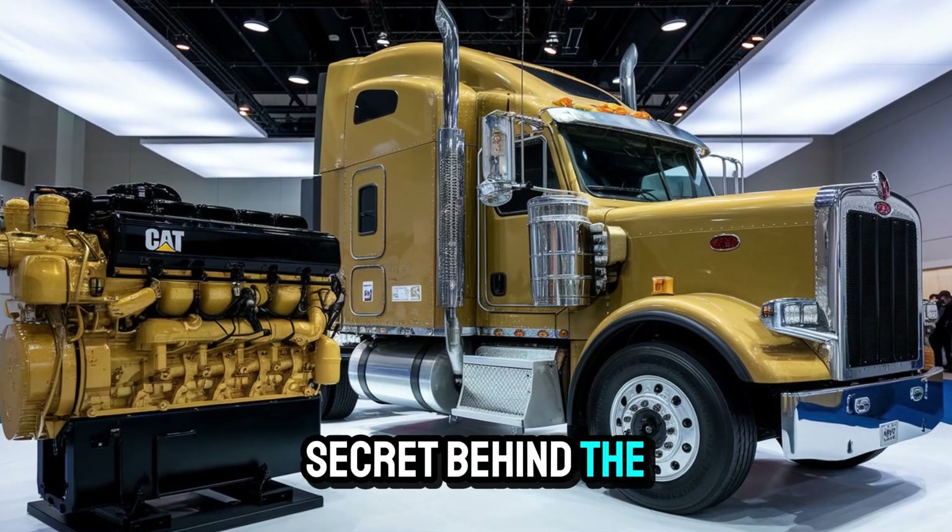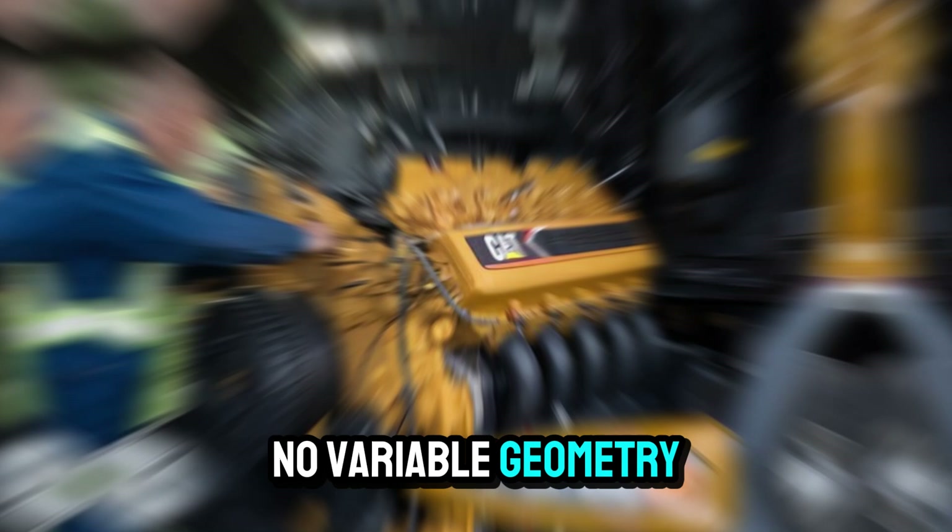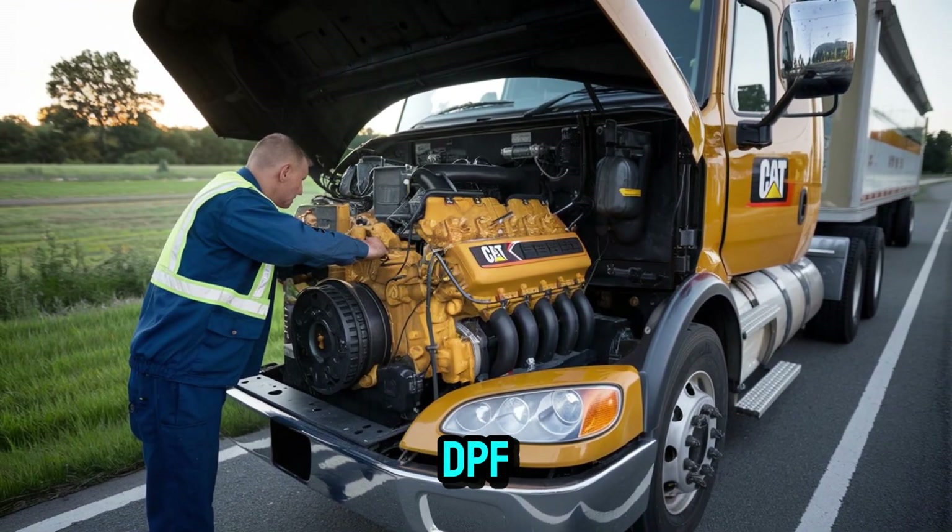But the real secret behind the 6NZ's fame? Simplicity. No variable geometry turbos, no EGR, no DPF — just raw mechanical muscle with enough speed.